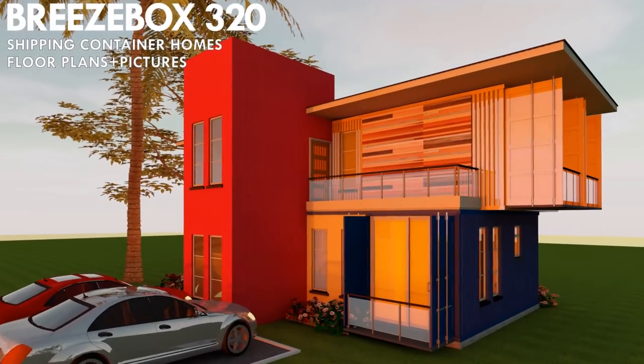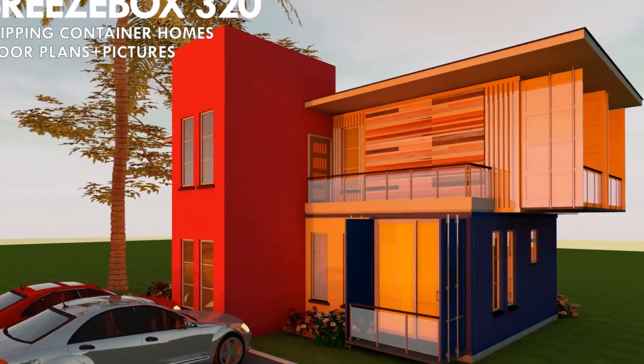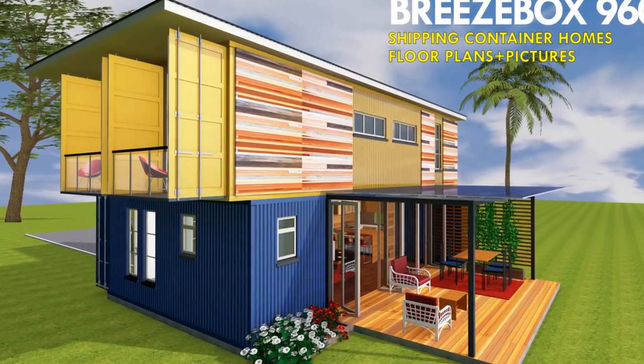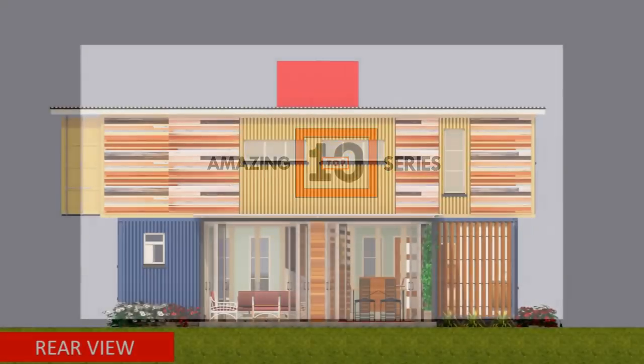Hello and welcome to today's video. This video brings to you Breezebox 960. Stay tuned to find out more about this amazing family house design. Welcome back.